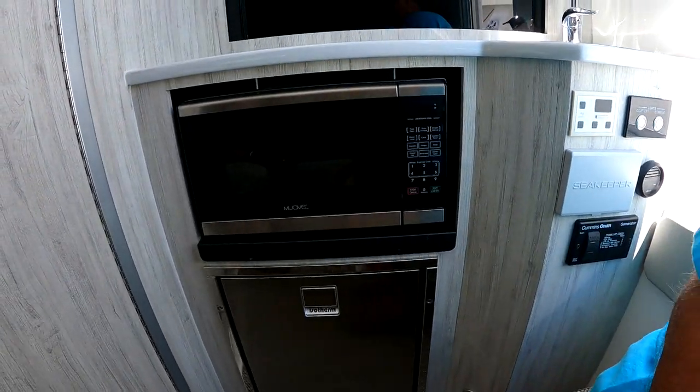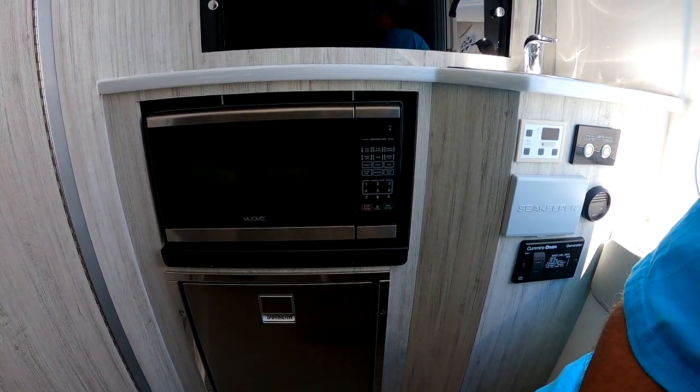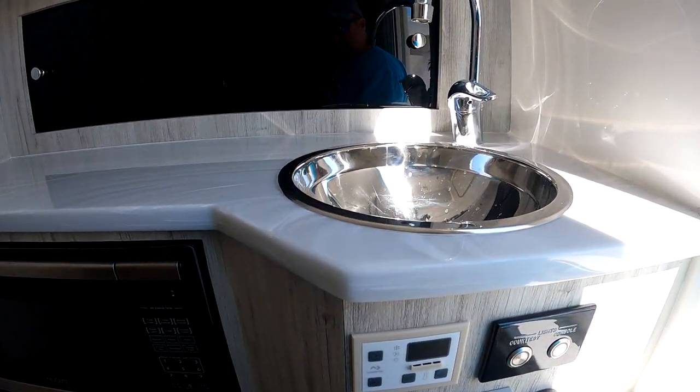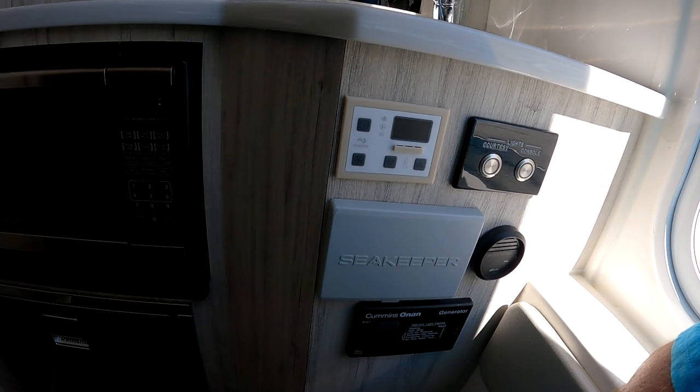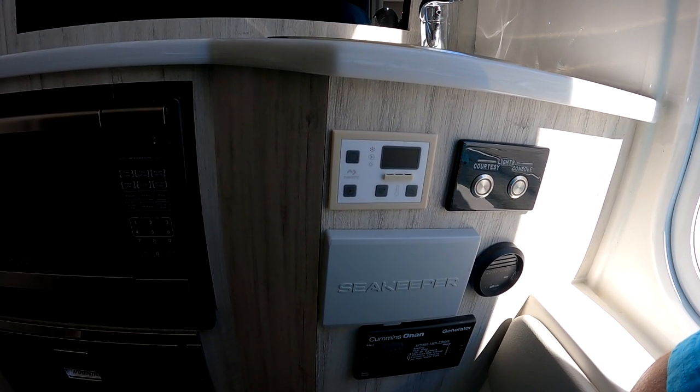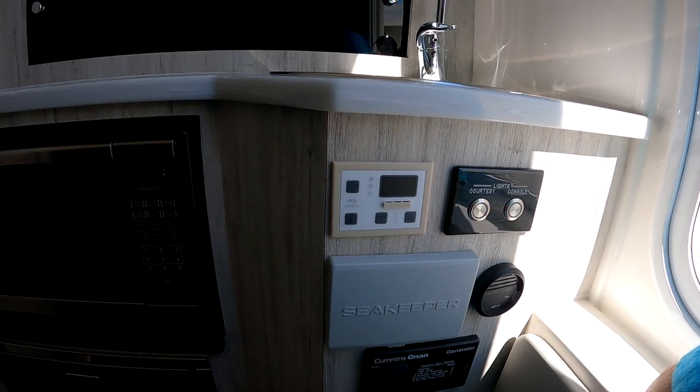We purposely did not put in a bunk filler, so two people can actually sleep comfortably down here. Heat and air conditioning is standard, with an optional air conditioner available at the helm station as well. You have a refrigerator and a microwave, so you can literally live on the boat. Immediate access to all your controls — 110 panel, 12-volt panel, Seakeeper, courtesy lights, and controls for your generator, which is an OAM generator.